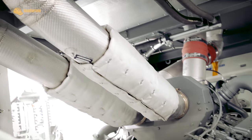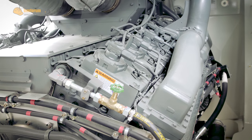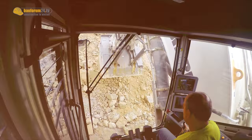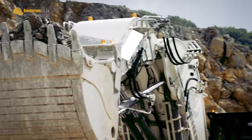The R9200 is powered by a Cummins QSK38 V12 engine. The 38-liter engine delivers 810 kilowatts. However, the focus of the machine is on its operator, because at the end of the day, his performance determines the productivity of the machine.